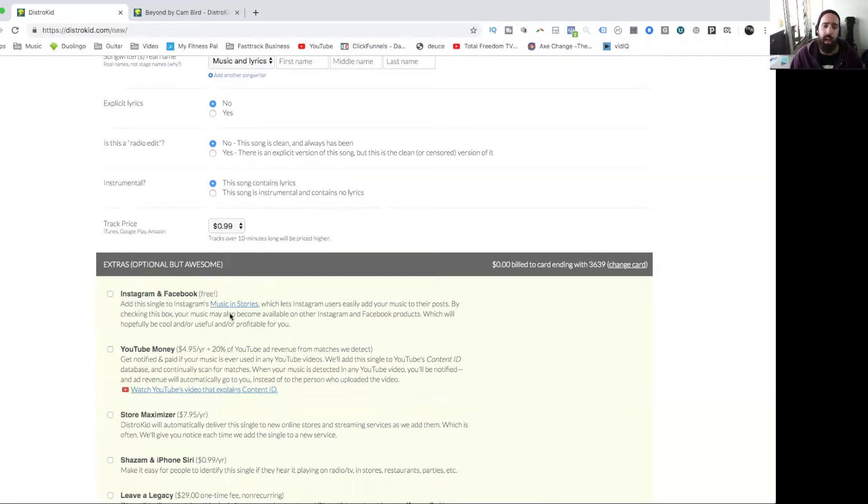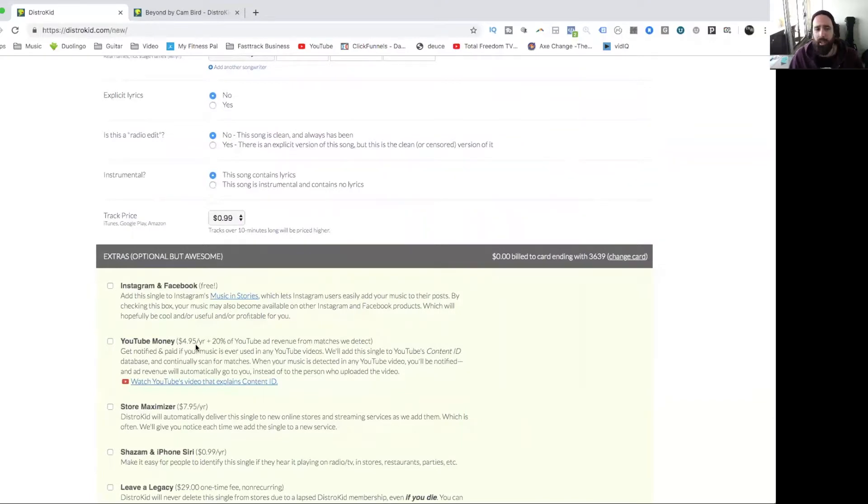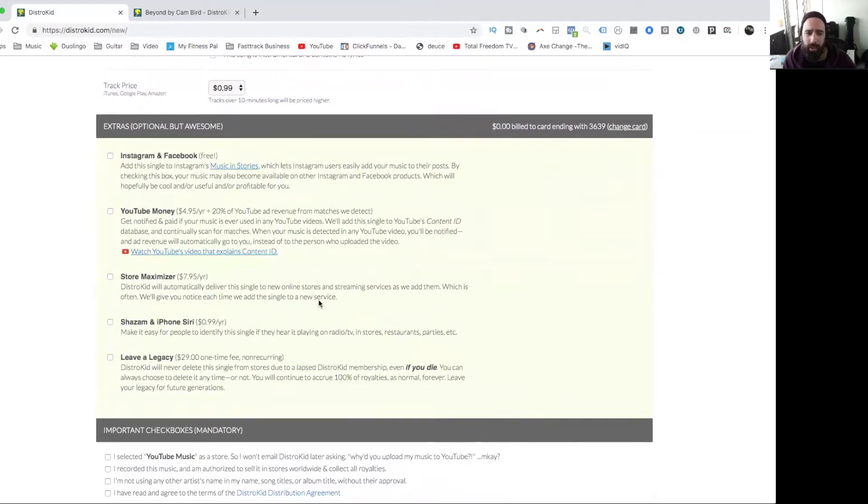There are some additional add-ons. Instagram and Facebook is free and I highly recommend it — before DistroKid I couldn't find my music in Instagram Stories, but now I can search for it and put it over a story with a tab that links to Spotify. People who tap my story get directed straight to my music. YouTube Money is $5 a year plus 20% of YouTube ad revenue from matches detected — if anyone's uploading your music it tracks it down and you get paid without doing any work. Store Maximizer automatically delivers your music to new stores as they're added.